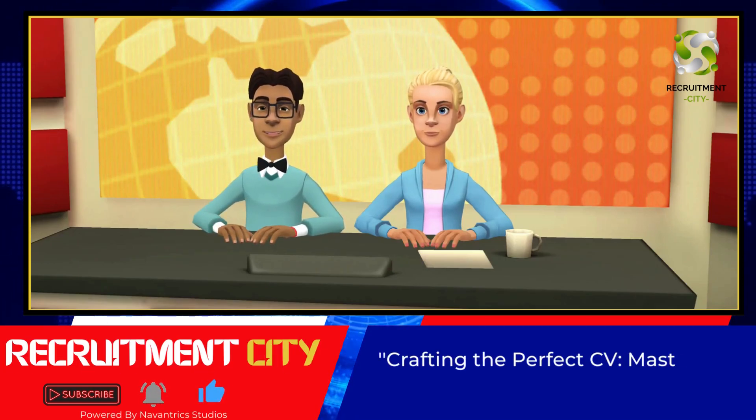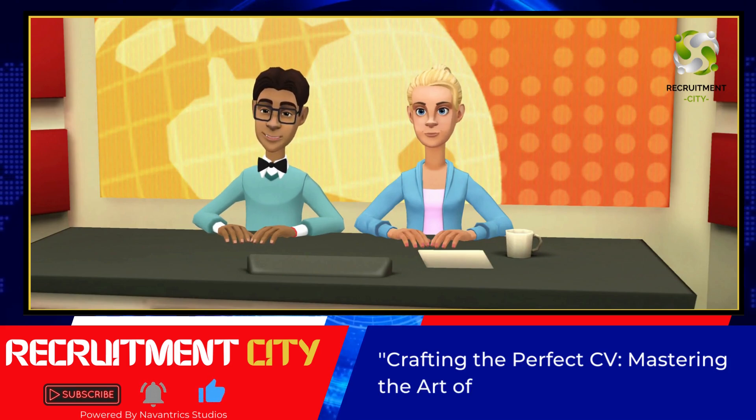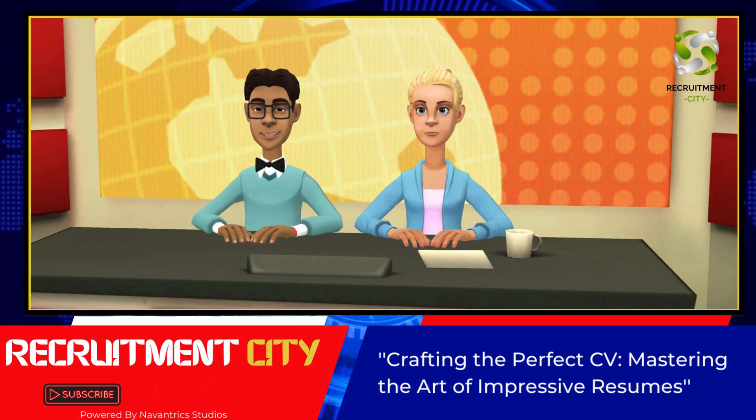Hello, future professionals. Welcome back to Nevantrix Studios, Recruitment City, where we are all about helping you unlock your career potential.